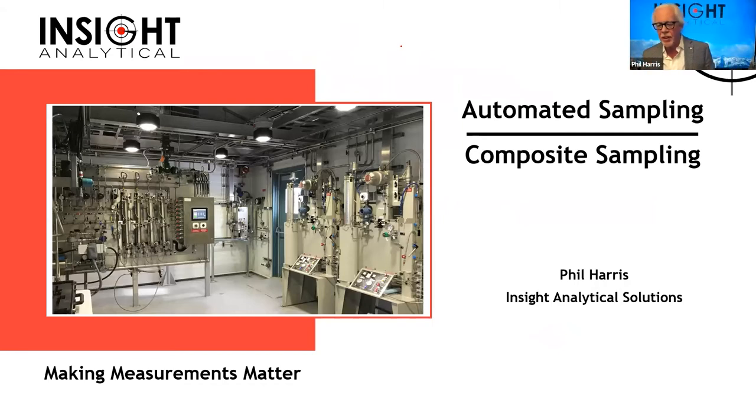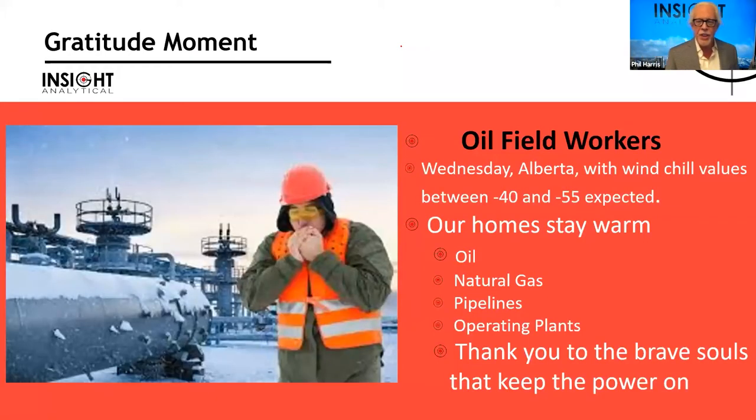A lot of our meetings in this industry start off with safety moments, and those are important. The other thing I like to do is a gratitude moment. This week I want to send my gratitude out to all those guys who are working out in the oil patch up here in Canada. We've had weather with wind chills ranging from minus 40 to minus 55, and we have people out in the field trying to keep the heat on for everyone.